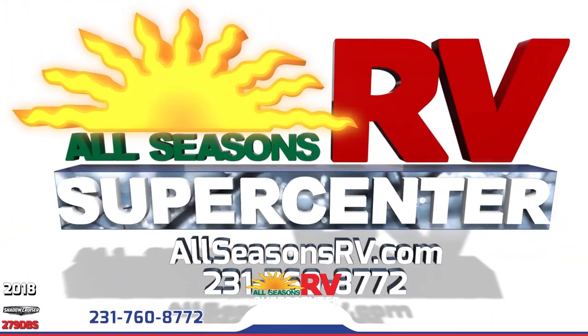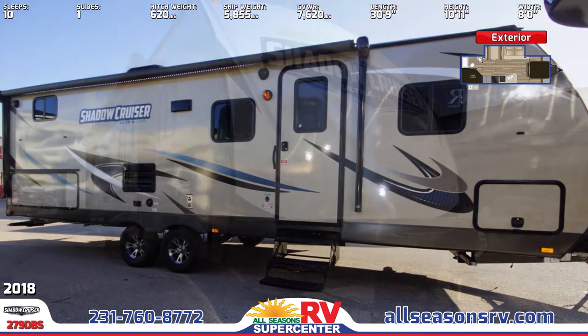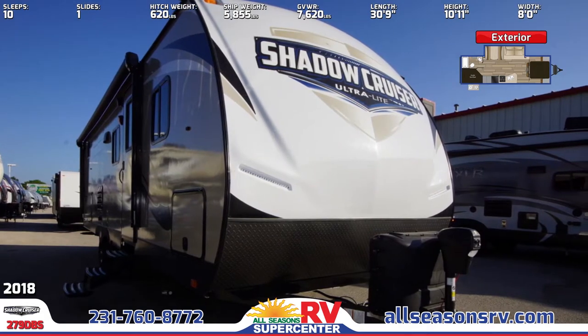The exterior of this Shadow Cruiser RV features aluminum construction and an upgraded graphics package, radial tires on aluminum rims, triple entry steps, and a 30-inch wide entry door.